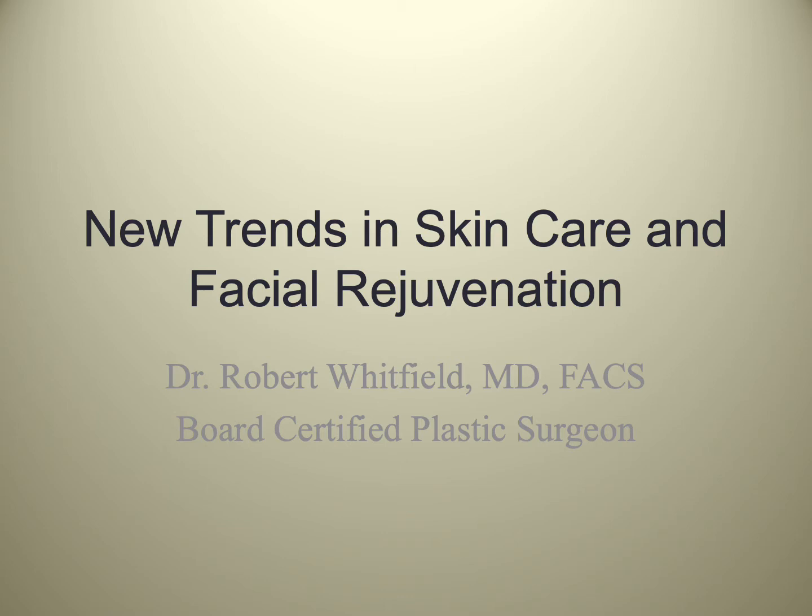Good afternoon and welcome to our webinar, New Trends in Skin Care and Facial Rejuvenation. I'm Dr. Robert Whitfield. I'm a board-certified plastic surgeon in private practice in Austin, Texas.